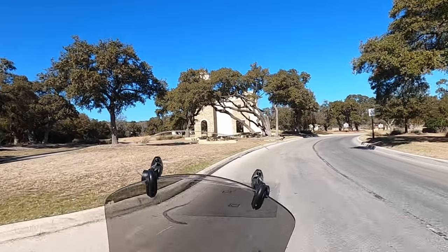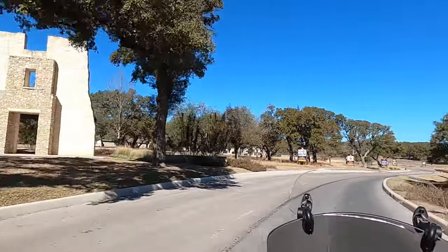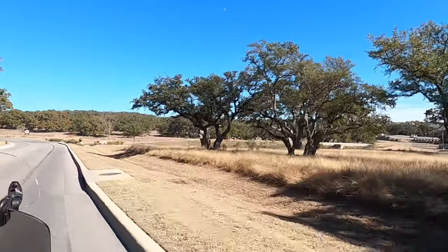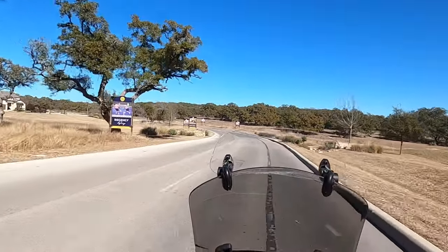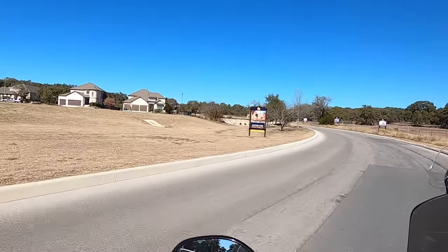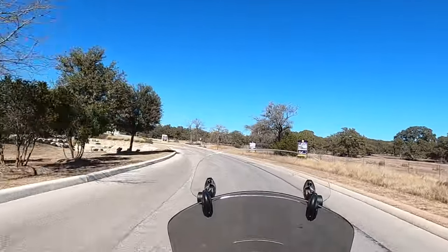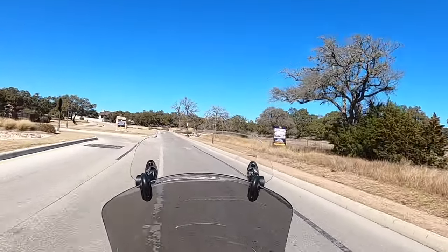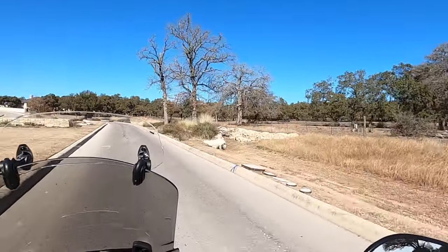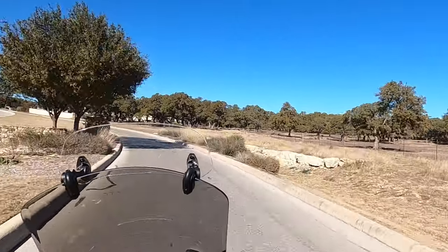I absolutely love the entrance to this community. The rock work they've done here is absolutely beautiful — that's why I did my intro there. The oak trees in here are just beautiful. The landscaping that the developer did is really, really nice. One of those things that have changed in the last two and a half years is the model homes. They used to be all right here. Right now, the only one left there is Coventry — everyone else has moved much further back in this community. That's why I'm doing this video, to keep you up to date on what's going on.